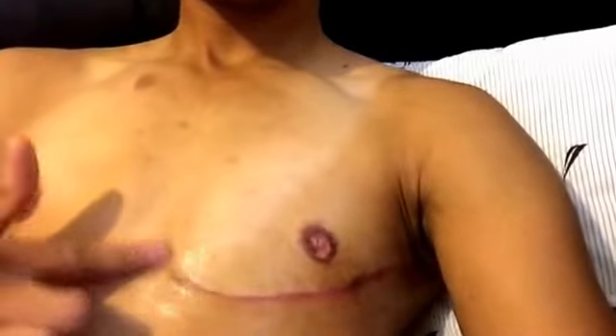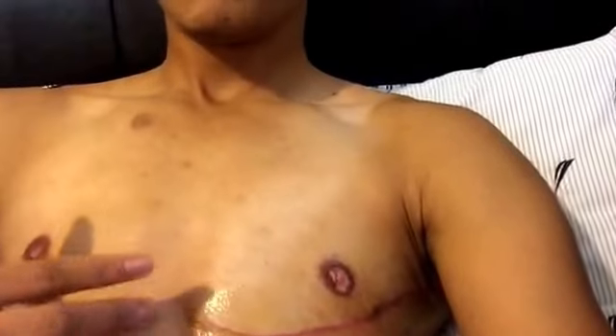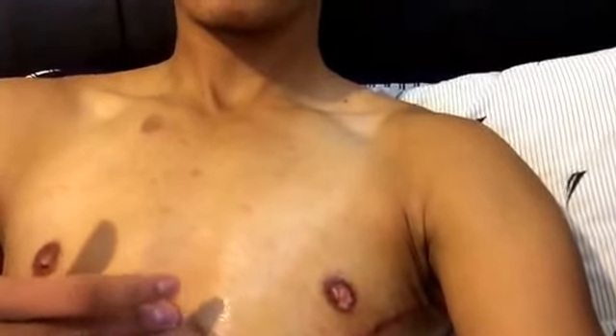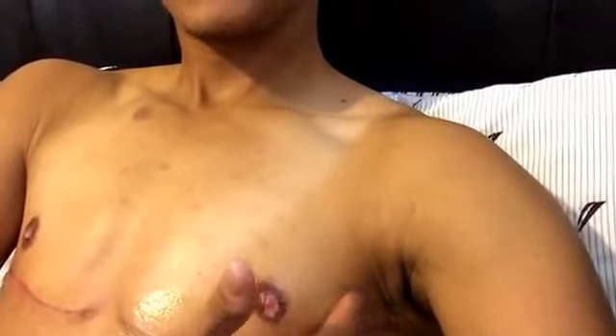I even work this end area, which is a little tender. I'm pretty sure I had liposuction here too, because it's one of my most tender areas, as well as about right here.